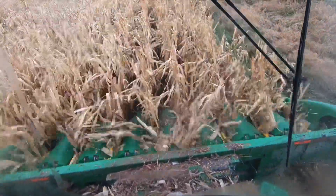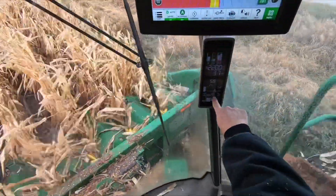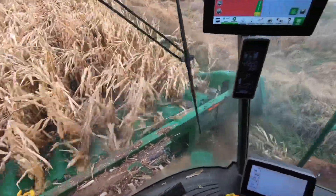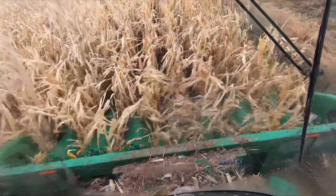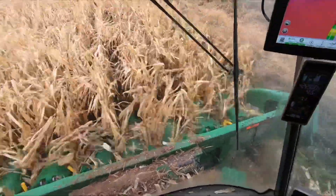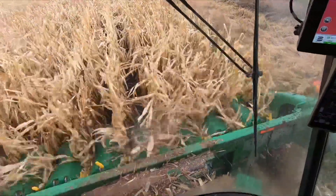Yesterday when we tried it we were getting a lot of grain loss through the rotor. Right here on the corner post is where it shows the estimated amount of grain loss for the rotor and the sieves. It looks a lot better today than it did yesterday. The corn itself is a little bit drier. We had just had a rain yesterday morning when we tried it, so I'm going pretty slow — I need to get speeded up to operating speed to really get an idea if it's going to work or not.